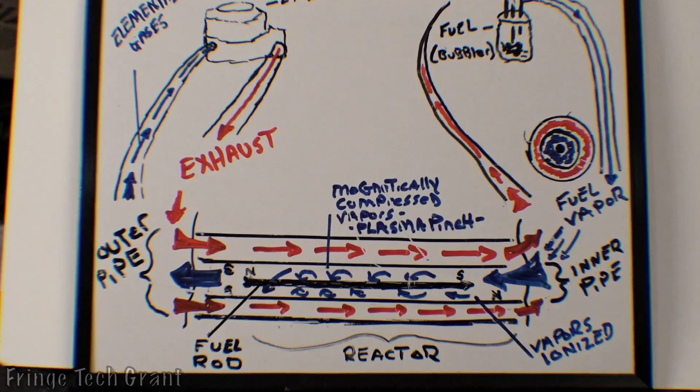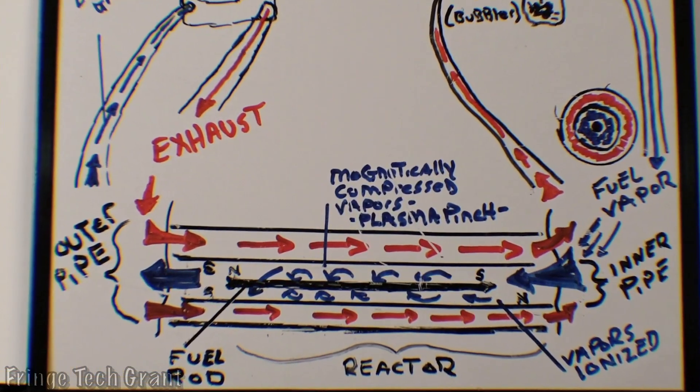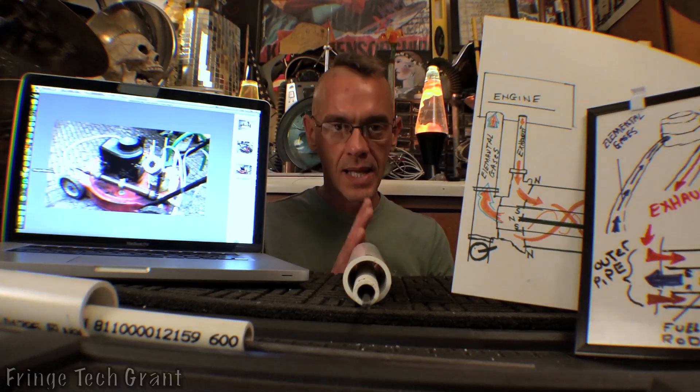That gets me to another thing I really like about the GEET technology: it combines several feats of very simple high school physics that, when combined in this manner, literally turn your vaporized fuel into a plasma state, which is going to increase the efficiency of the engine many, many fold.